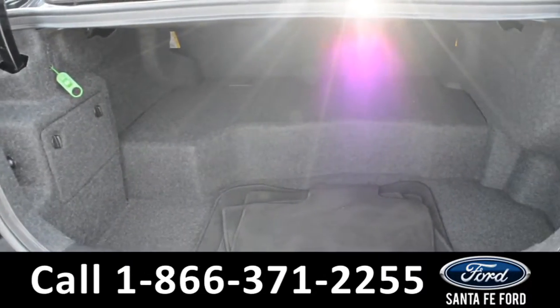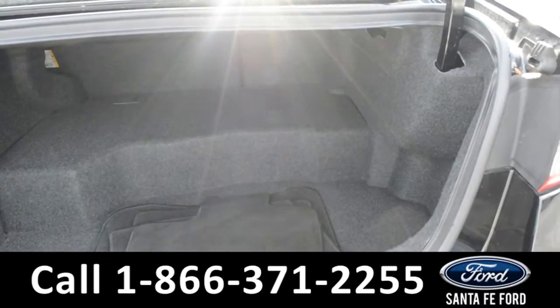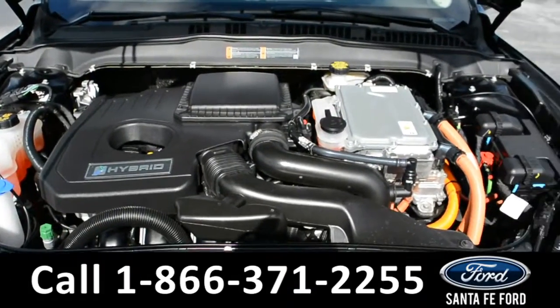Here's a look at the available trunk space. And underneath the hood there's an I-4 2.0-liter engine.